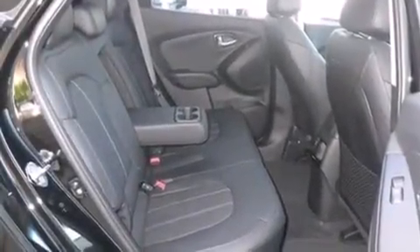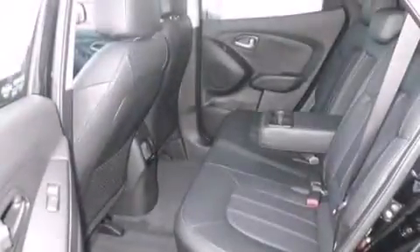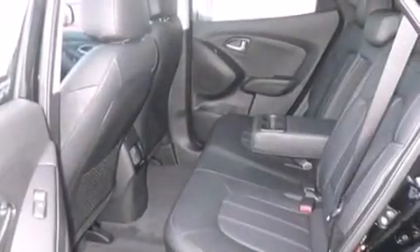Cruise control, full power accessories, a rear spoiler, and heated seats that can warm you up in seconds, keeping you and your passengers comfortable the whole trip.